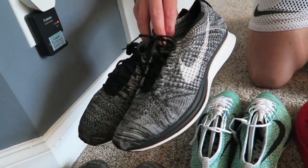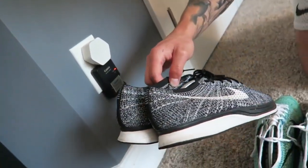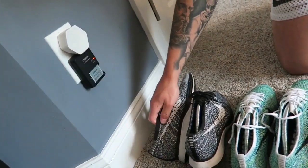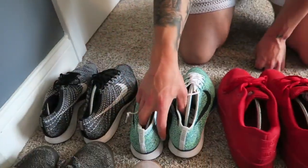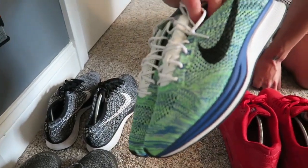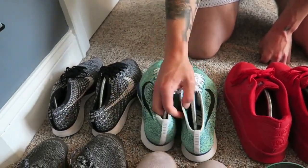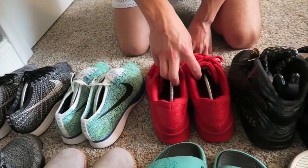Got the Oreo Flyknit Racers — these used to be pretty hyped back in the day. They're comfortable, but I honestly haven't touched them in years, so they're kind of pointless to have. Got the green and blue pair too — my girlfriend got me those as well. I like the South Beach pair but I really don't want to spend money on Racers.